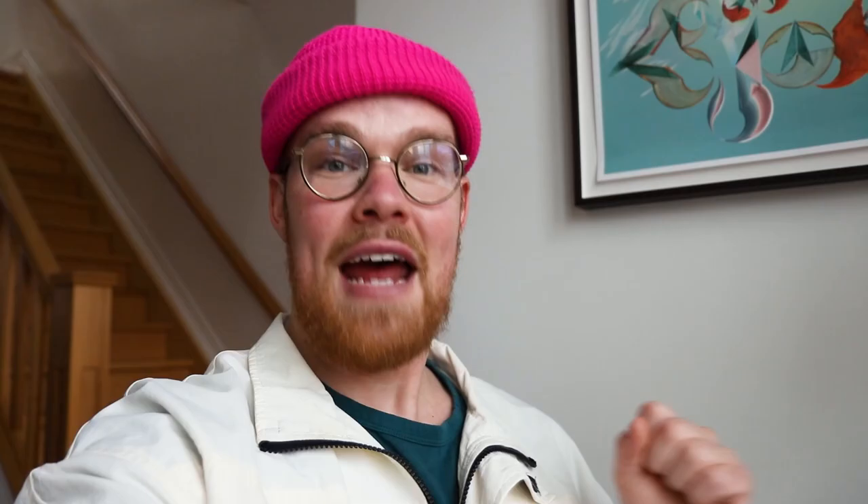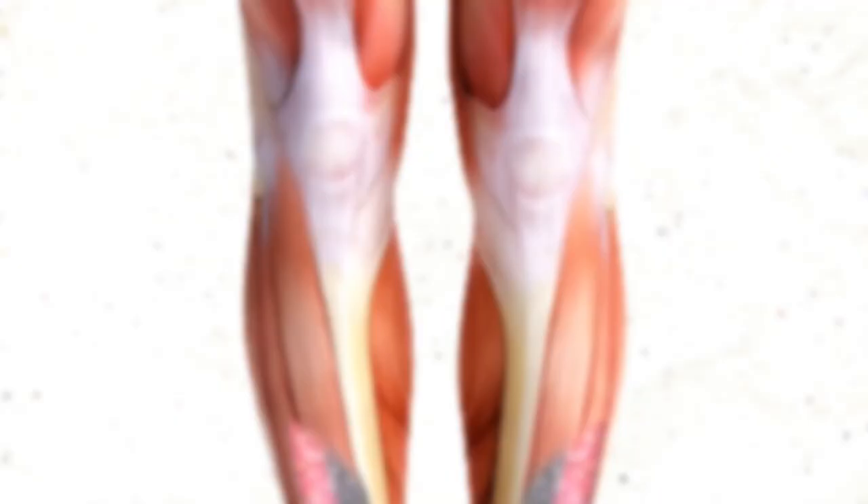Either way, one thing we know for sure is that we are not running from predators, and when it comes to eating food, we're not hunting it. I press a button on my little electronic device, and the food shows up at my house. For this reason, our knees need to change. Anthropologist Matt Cartmill explains that evolution doesn't act to yield perfection — it acts to yield function. And that's why I have asked for the perfect pair of Graham's knees.